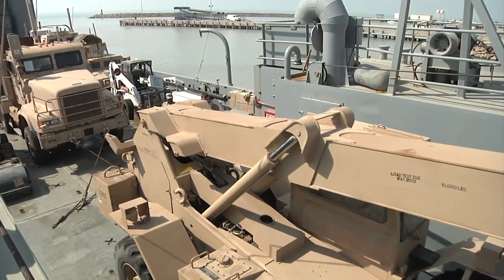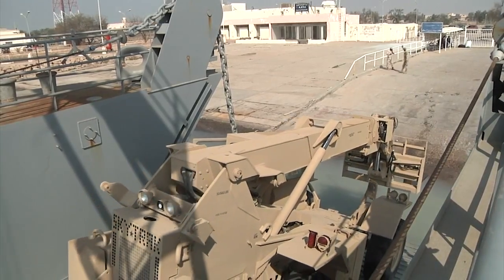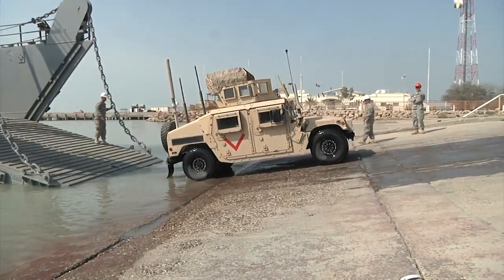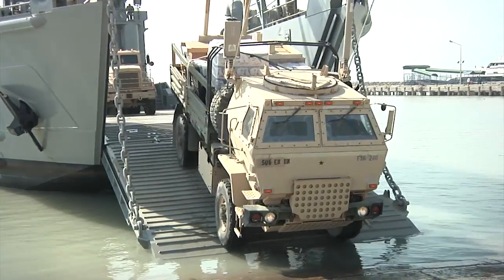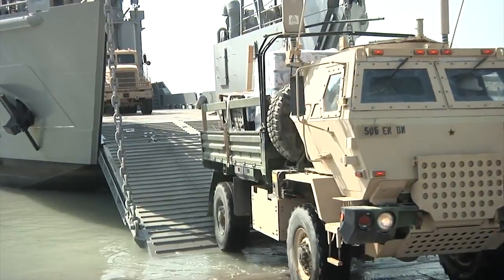They can move squad and platoon size elements because of their size. These vessels give the U.S. Army Central Command the flexibility to project the force by delivering warfighting supplies and equipment, providing the RSEN and the CENTCOM commander with the capability to project assets and power in a much greater range. It allows us to move forces, move capabilities, and answer a full spectrum of operations.